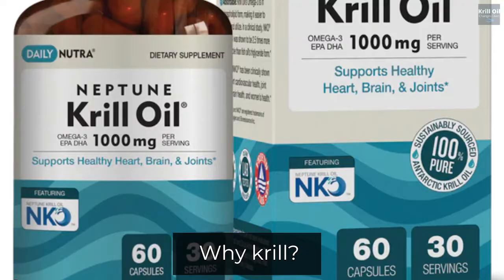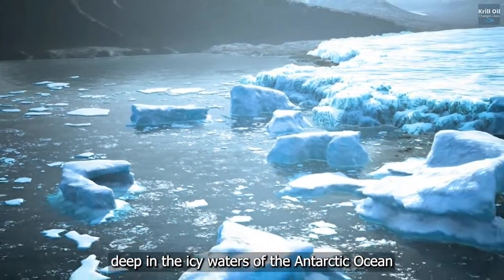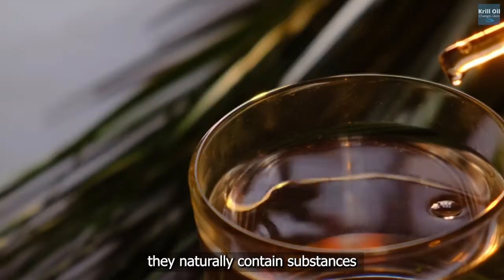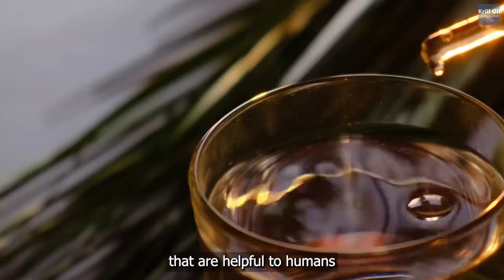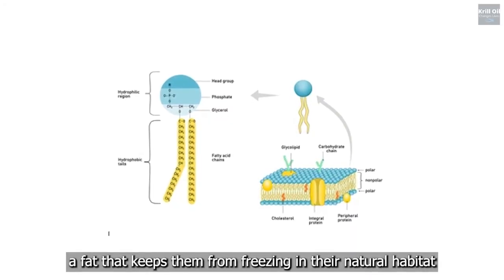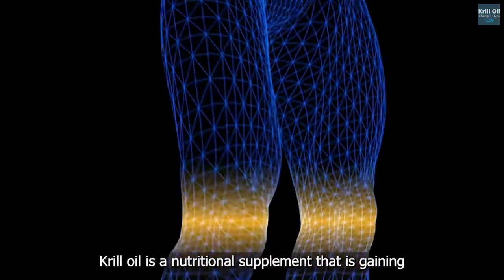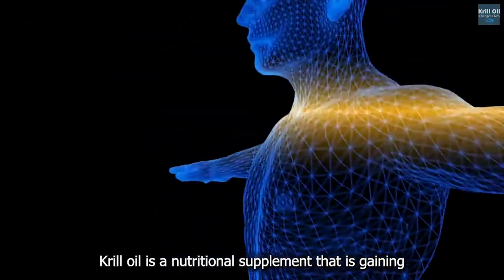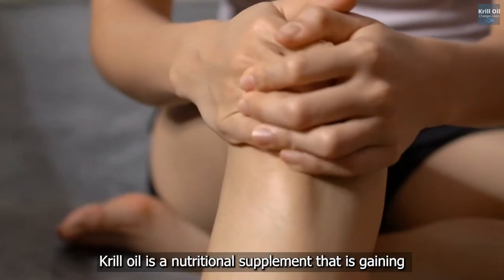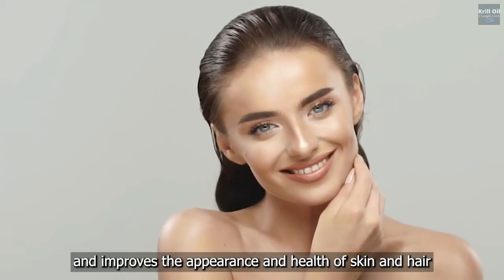Why krill? Because of the natural habitat of krill, deep in the icy waters of the Antarctic Ocean, they naturally contain substances that are helpful to humans. For instance, krill naturally produce phospholipids, a fat that keeps them from freezing in their natural habitat. In humans, phospholipids help with collagen production, which reduces joint pain and stiffness and improves the appearance and health of skin and hair.